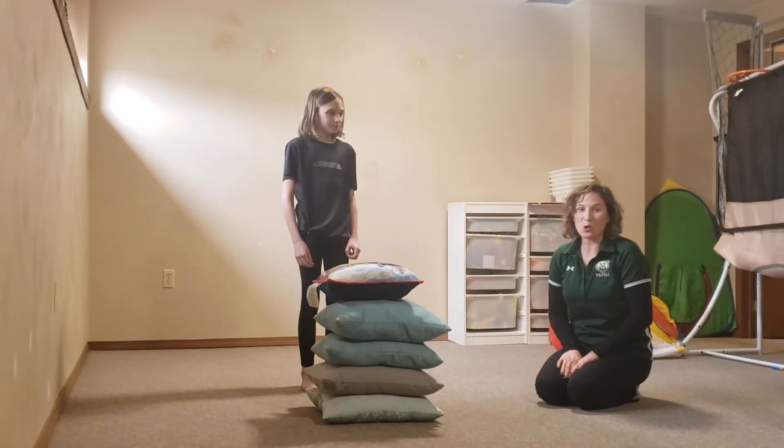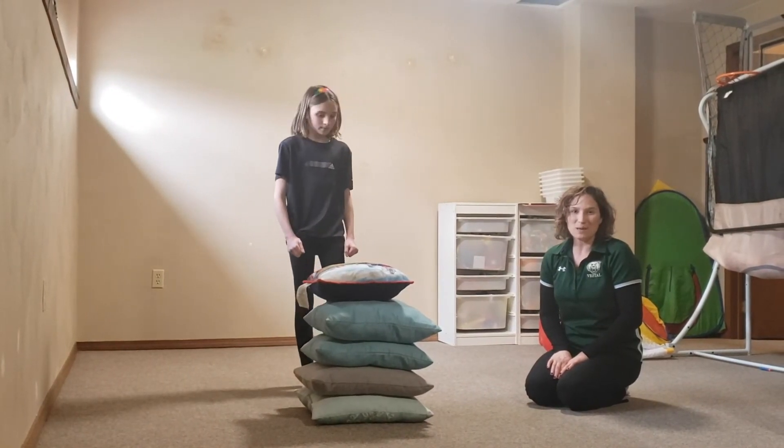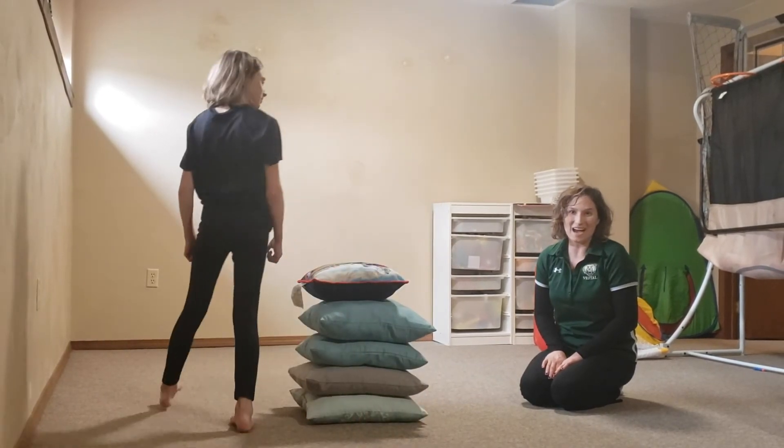And remember for safety, don't run and jump over it. You're starting right behind the pillow and jumping with two feet over, landing on your feet.